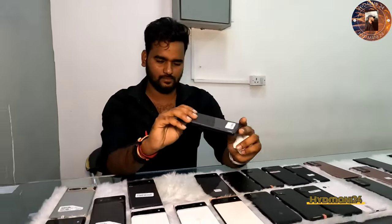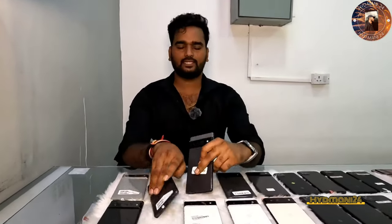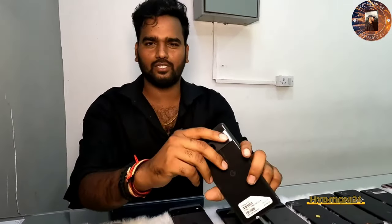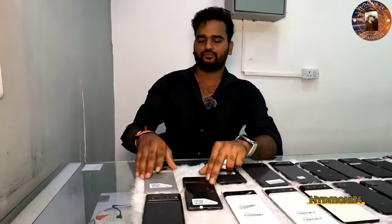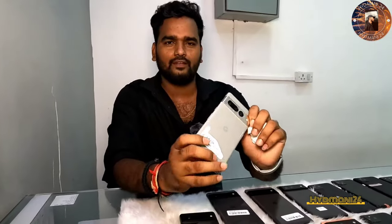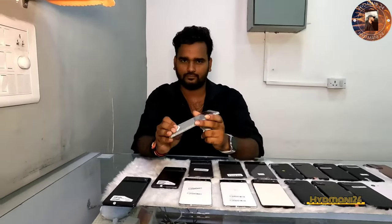Google Pixel 6 Pro — 12GB RAM, 128GB internal — only 36,000. Google Pixel 7 — 8GB RAM, 128GB internal — only 40,000. Brand new condition, single scratch, single dent. Google Pixel 7 Pro — 12GB RAM, 128GB internal — only 59,000. Battery 80 plus.